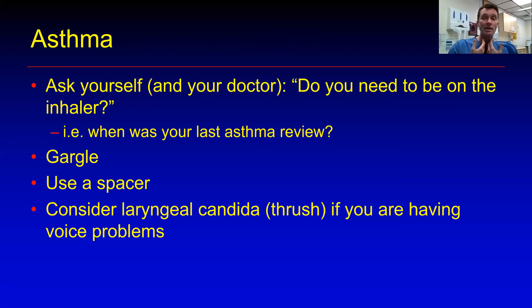Vocal fold nodules are one of the things that performers are most terrified of getting. When I see a patient in clinic who may or may not have nodules, if I say that they haven't, the sense of relief is absolutely enormous. And to be honest, the vast majority of the time singers do not have vocal fold nodules — there's something else going on. So let's talk about vocal fold nodules, how they happen, and what the various things are that we can do to address them.